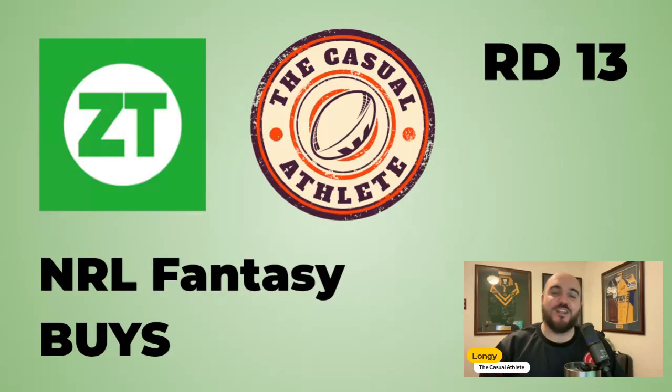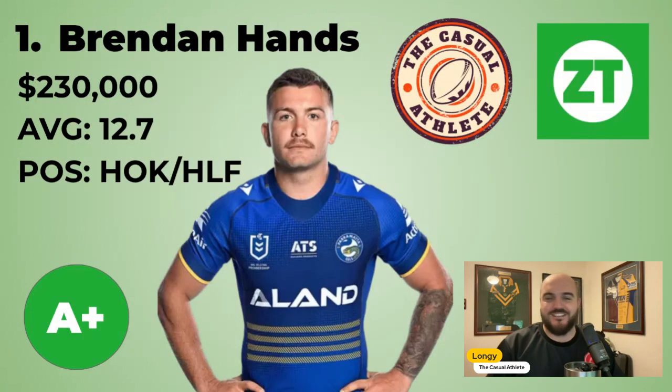We're about to head into the State of Origin and major buy period for NRL Fantasy coaches. If you've played the game before, you know exactly the chaos and the storm that we're driving into. If you're a new coach, all I can say is good luck and try to follow some of this advice. Welcome back to another Zero Tackle NRL Fantasy video. I'm Longy, previous overall NRL Fantasy champ and the casual athlete, here to talk to you about the top five buys for round 13. Let's get into it.